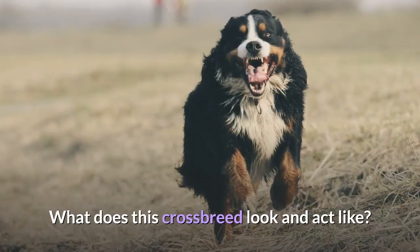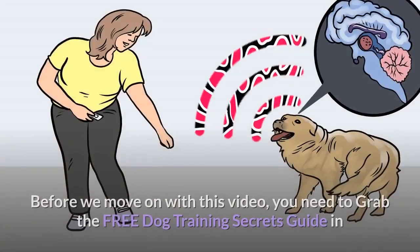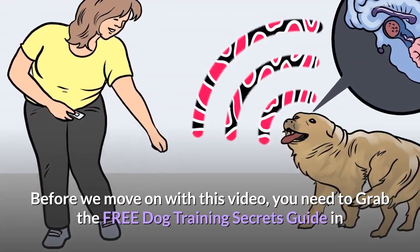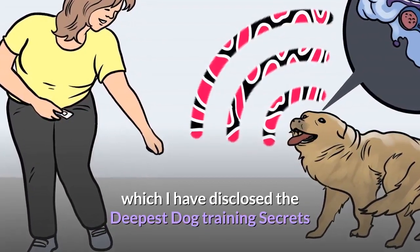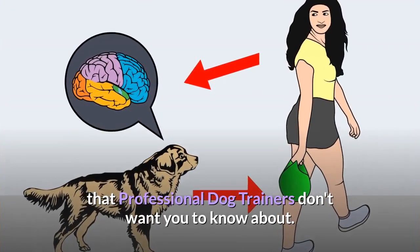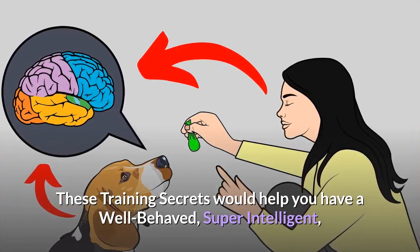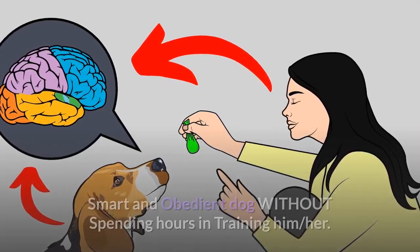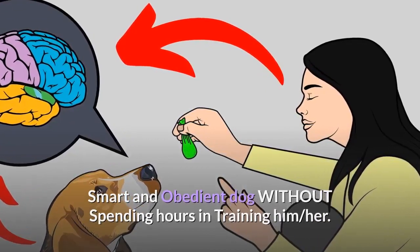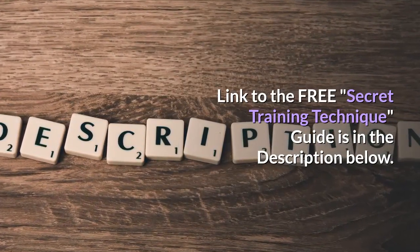What does this crossbreed look and act like? What is their lifespan and health? Before we move on with this video, you need to grab the free Dog Training Secrets Guide, in which I have disclosed the deepest dog training secrets that professional dog trainers don't want you to know about. These training secrets would help you have a well-behaved, super-intelligent, smart and obedient dog without spending hours training him. Link to the free guide is in the description below.